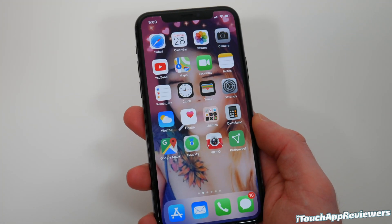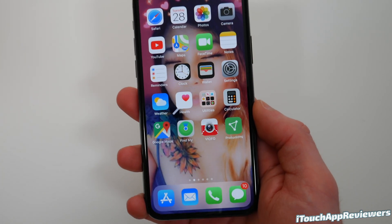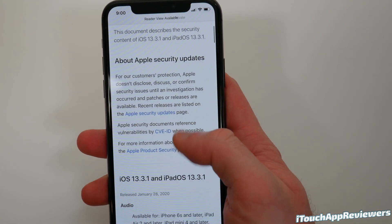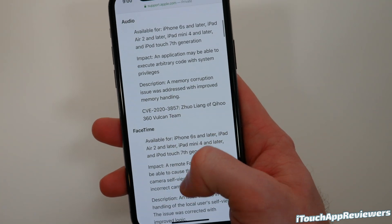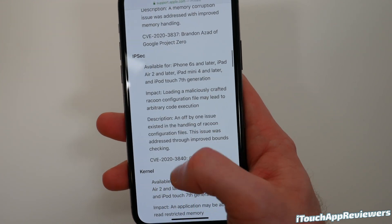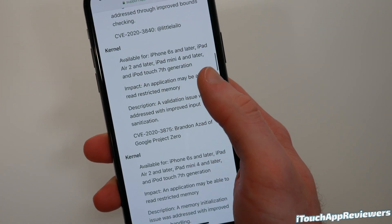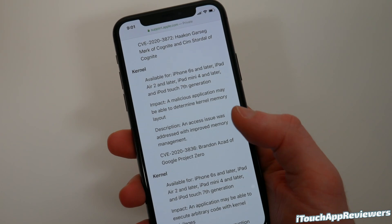Overall, do I recommend this update? I absolutely do. This release includes a lot of performance improvements and bug fixes, so I recommend everyone check it out. There were also a bunch of security updates. I know a lot of YouTubers don't go over this because it's not flashy, but these are all the different bugs they fixed — and a lot of these are actually pretty important, like kernel bugs. These exploits could be used for various bad things, like an application being able to read restricted memory. So you definitely want to update to get these bug fixes.